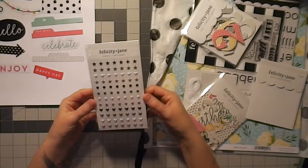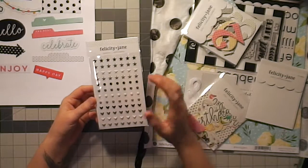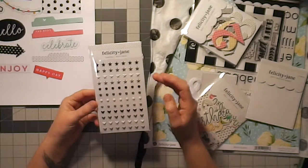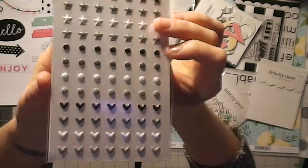Then we have some puffy shapes, and these are all in black and white. Some of them are striped, and some of them are lighter blacks than others. They're stars and circles and hearts — they're so pretty.